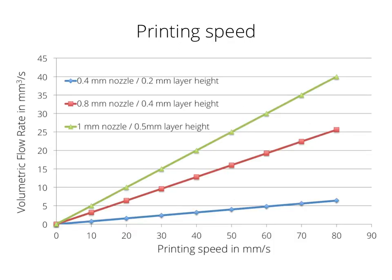I know volumetric flow rate is not a value we work with quite often in the 3D printing community, so here are some reference points. A 0.4 mm nozzle printing at a 0.2 mm layer height at 60 mm per second is about 5 mm³ per second. If we increase to a 0.8 mm nozzle printing at a 0.4 mm layer height, we already get 19 cubic millimeters per second. And a 1 mm nozzle printing at a 0.5 mm layer height at 60 mm per second gives 30 cubic millimeters per second.